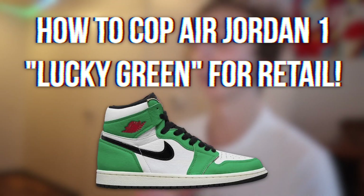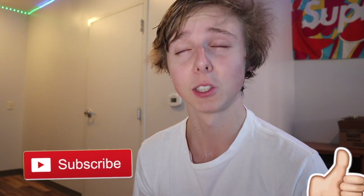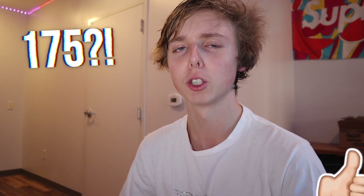We're going to be going over the Air Jordan 1 Lucky Green and how you guys can cop the shoe. As you all know, it's dropping in women's sizes only. I'll go over all the details in a second. If you guys want more content like this, please subscribe. I'd appreciate it. Also drop a like — let's try and hit like 175 likes or even more. I'm always doing these how-to cops so I appreciate the support.